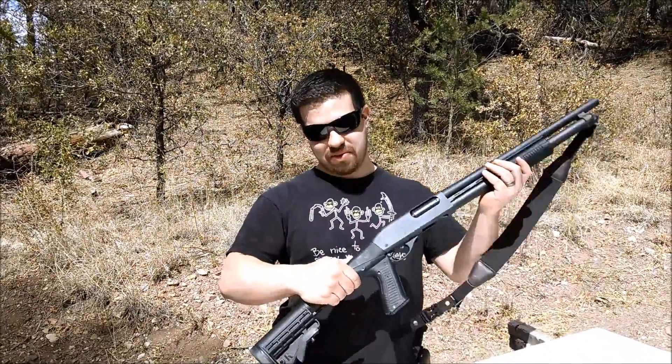Hey guys, Justin with Everyday Gunner back out at the range. When talking about a home defense weapon, we always talk about that mythical one-shot stop. A lot of people say with a .45 you can get a one-shot stop, or with a 9mm you can't. There's one caliber, one gun that definitely takes the cake for expected one-shot stops, and that would be a 12-gauge shotgun.